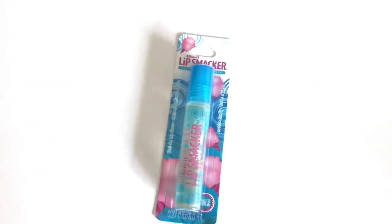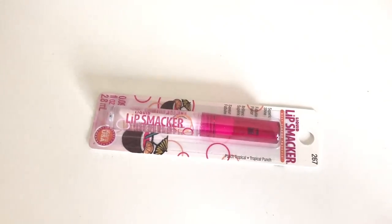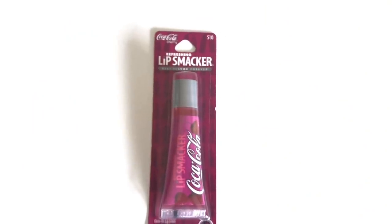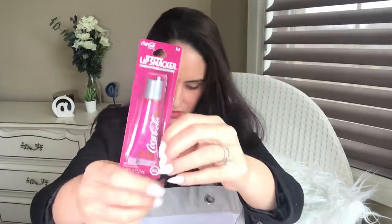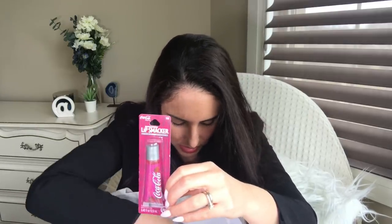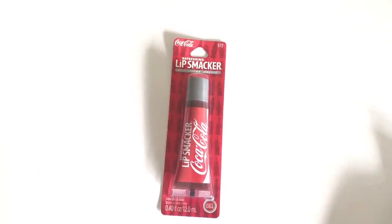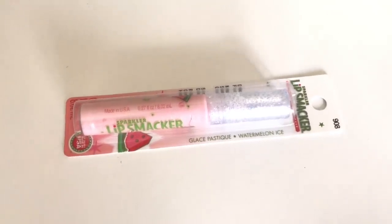Tons of loot bag goodies. We got a Little Troll lip balm — cotton candy — and then lip smackers. The only downside was there weren't duplicates of things; it was one of each hanging, which was a bit disappointing. There's a Tropical Punch lip smacker, a Coca-Cola lip smacker with cherry, and in a previous haul I had the original Coca-Cola one. And then a really pretty watermelon one that's actually shimmered.